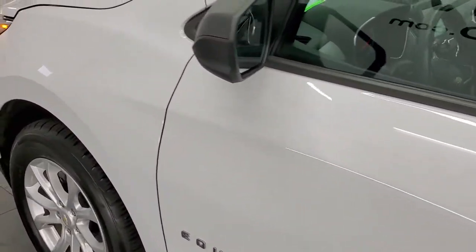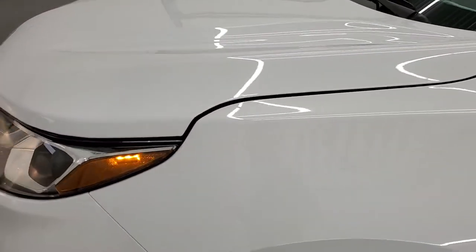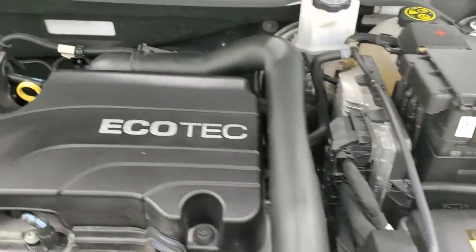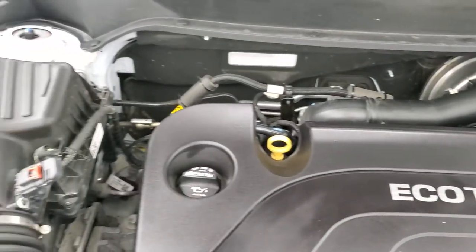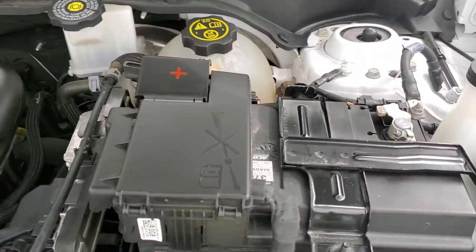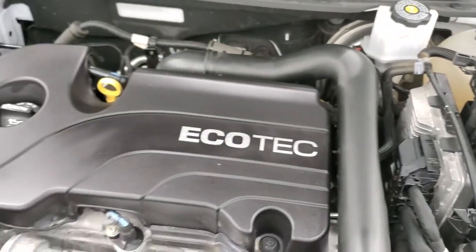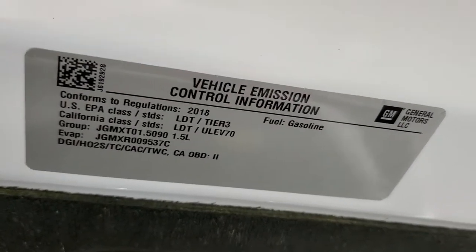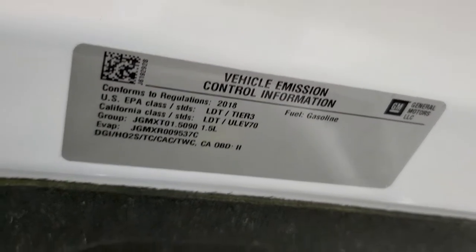I would personally like to thank you for checking out the video today. Hopefully from this HD video you will have been able to tell just how clean this Equinox is, all the way around, inside and out. Under the hood we have the 1.5-liter turbocharged four-cylinder motor. The engine bay is very clean and runs very smooth. This Equinox has been fully safety inspected by our service shop, has a fresh oil and filter change, all the fluids have been checked and topped off, and this vehicle is 100% ready to go.